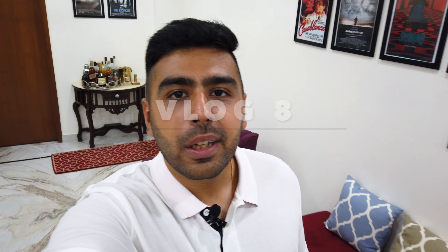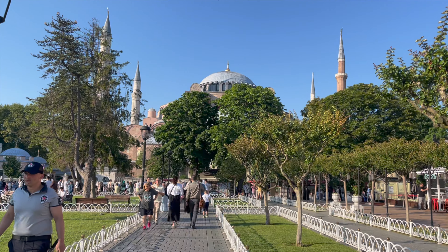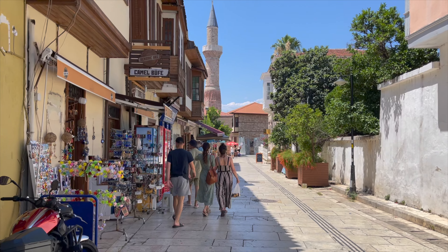Hey YouTube, what's going on? I am Rahul and welcome back to a brand new episode. Recently my wife and I did a 15-day trip across Turkey, and during this time we covered places such as Istanbul, Cappadocia, Fethiye, Antalya, and Pamukkale.